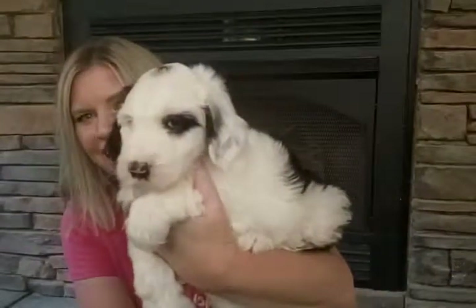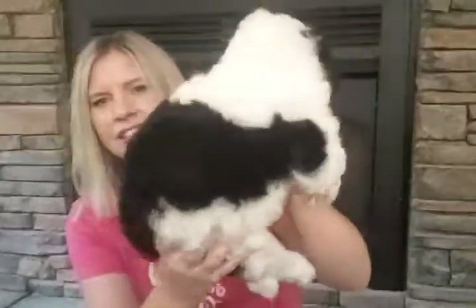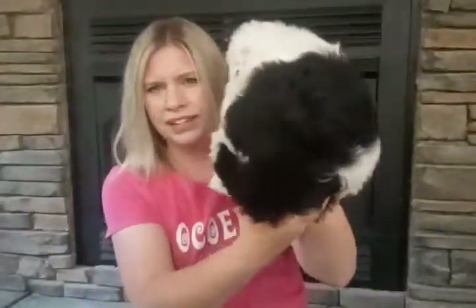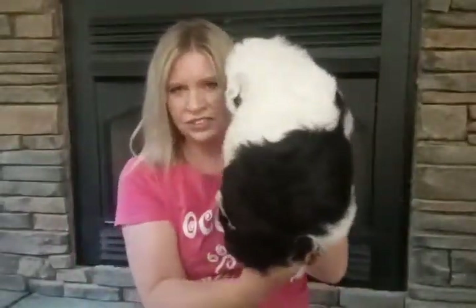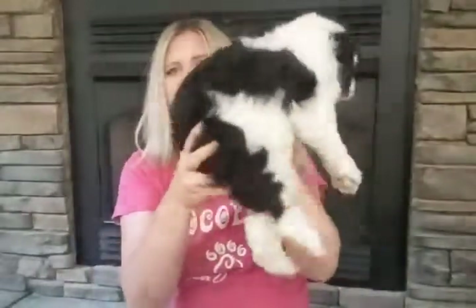This ear is partially black. His legs are white, but his body has a good black blanket on it that starts about halfway down. His tail is black with a white tip.